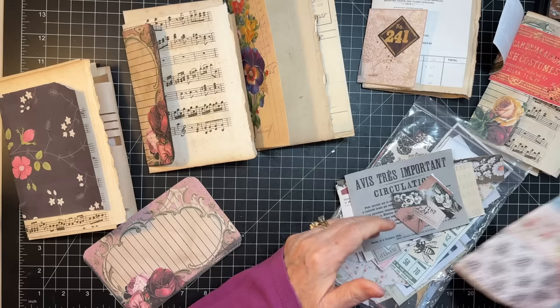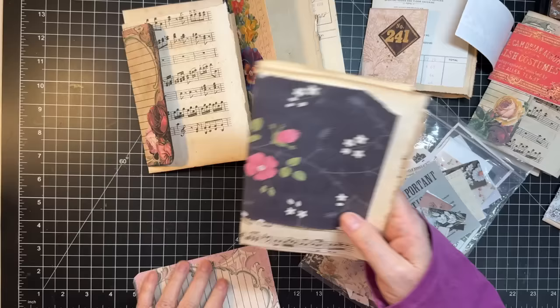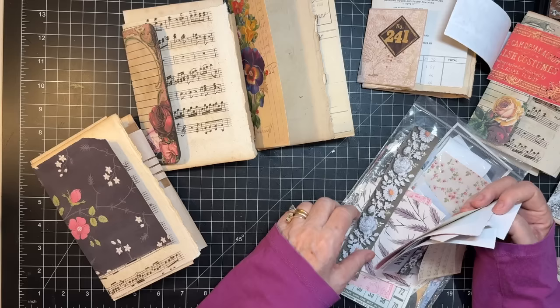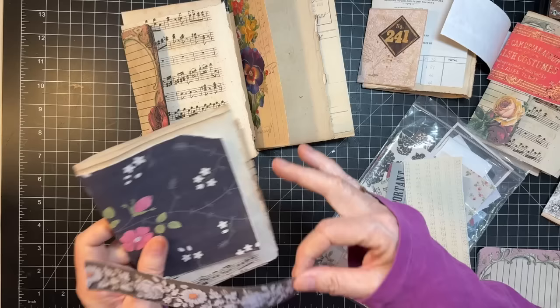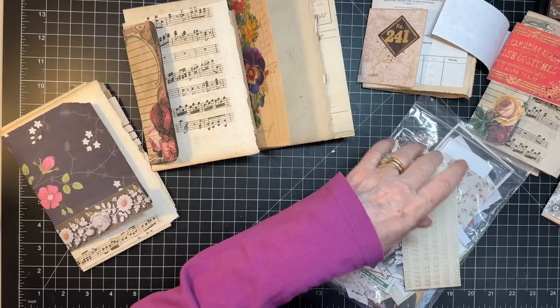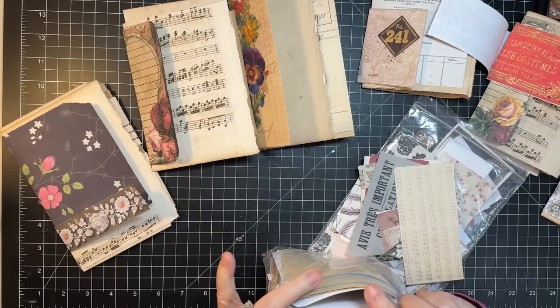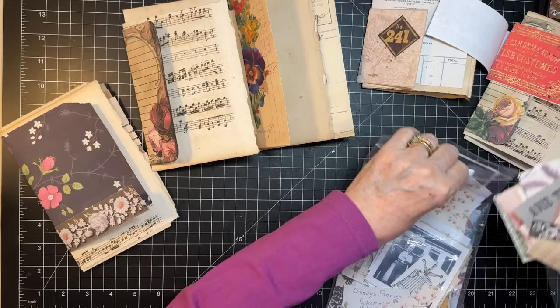I kind of feel like I want something else with this one — something sort of on the bottom. There's that — why not, let's use that. Again, just trying to use up some of my extra printed things. I'm running into roses — that's what I'm running into! Okay, let's put these all away and then our next step is to bind it all.